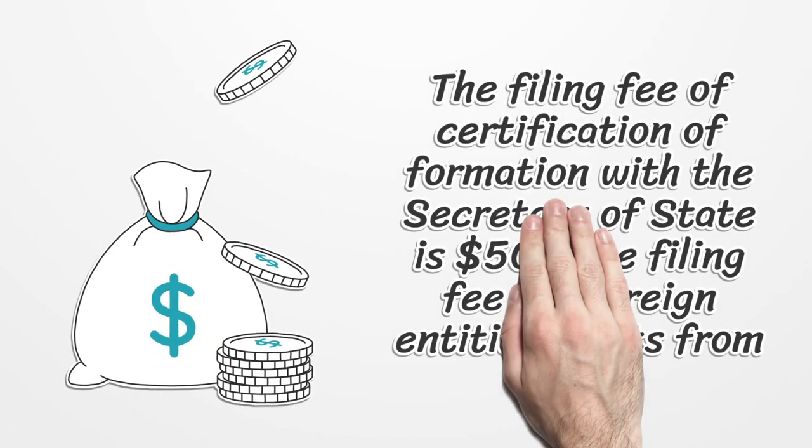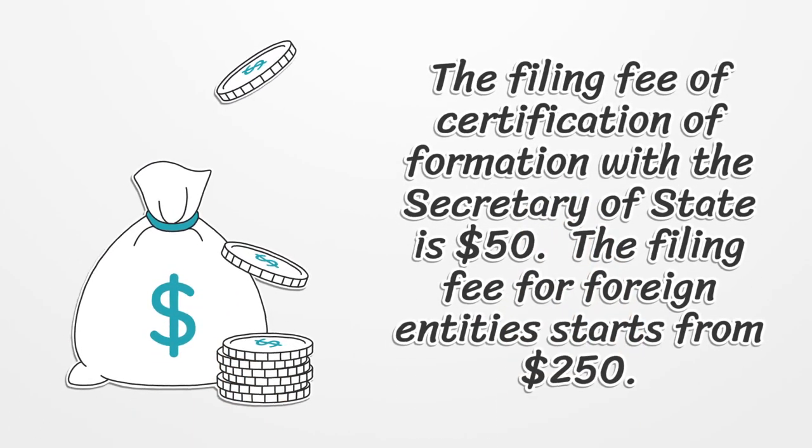The filing fee for the Certificate of Formation with the Secretary of State is $50. The filing fee for foreign entities starts from $250.